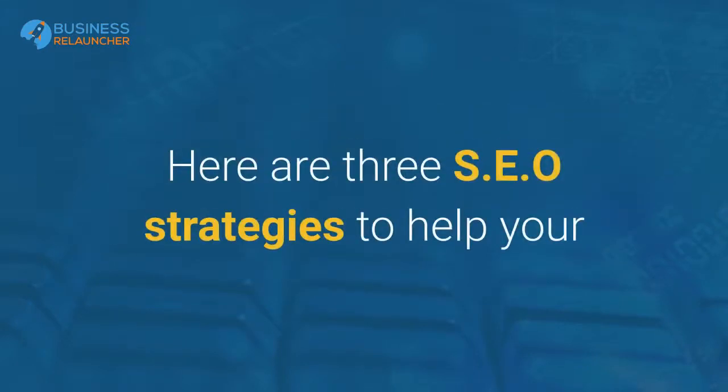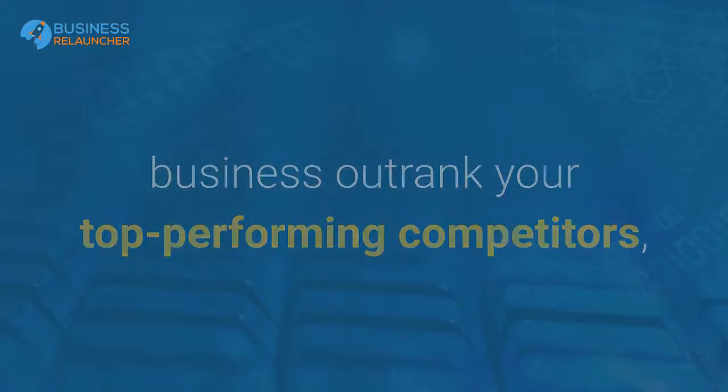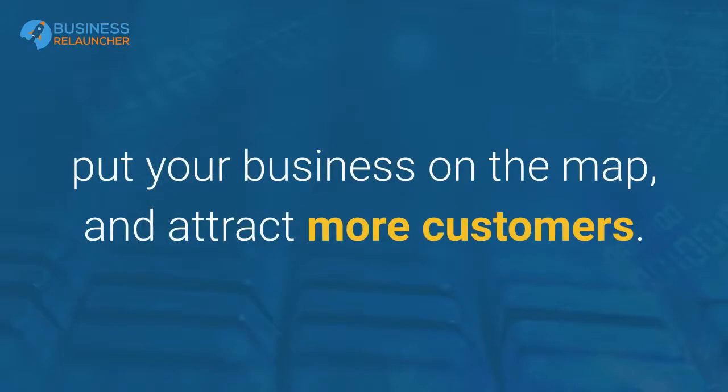Here are three SEO strategies to help your business outrank your top performing competitors, put your business on the map, and attract more customers.